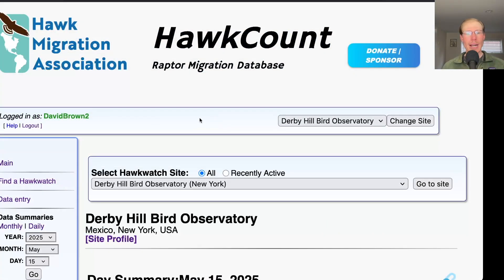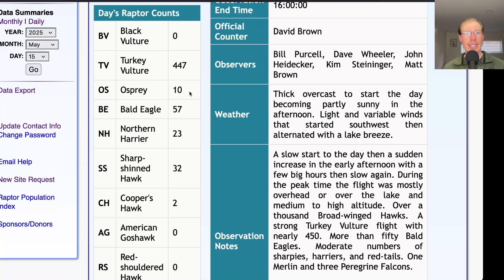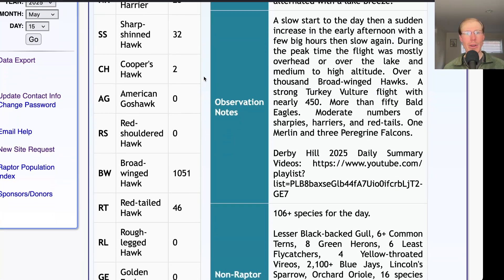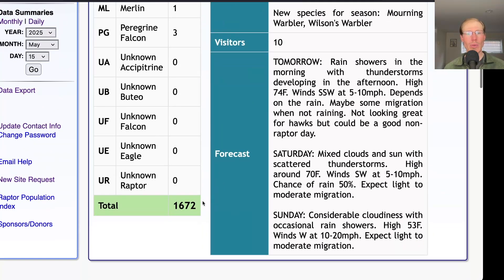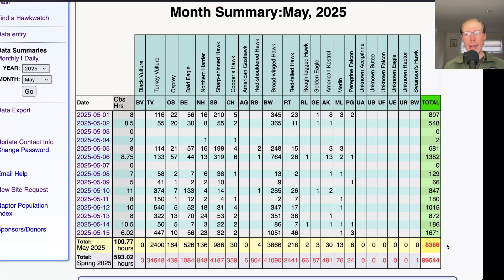Taking a look at the hawk count report for our migrating raptor totals: today we had 447 turkey vultures, 10 ospreys, 57 bald eagles, 23 northern harriers, 32 sharp-shinned hawks, 2 Cooper's hawks, 1,051 broad-winged hawks, 46 red-tailed hawks, 1 merlin, and 3 peregrine falcons, for a total of 1,672 migrating raptors. That brings the May total to 8,386 and the season total to 86,644.